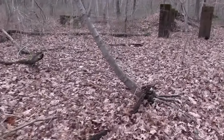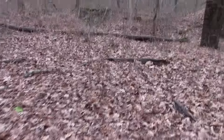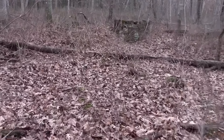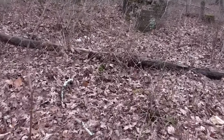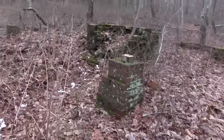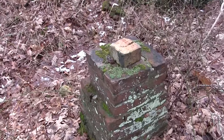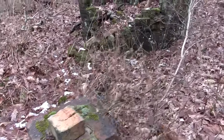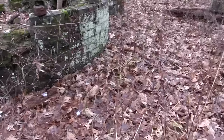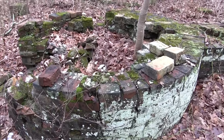It would really be cool to find a placard or some type of sign or an old tool that was part of the production. Here we have another set of smaller piers and then a round brick structure.